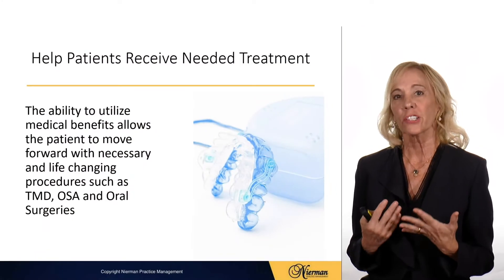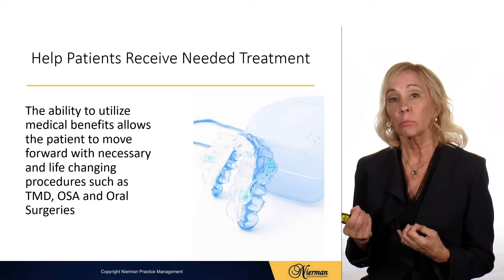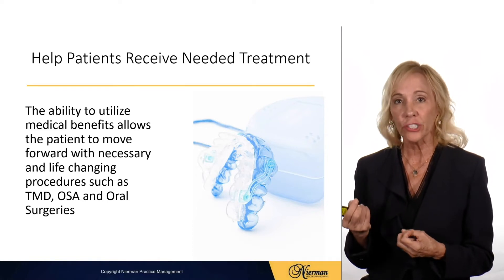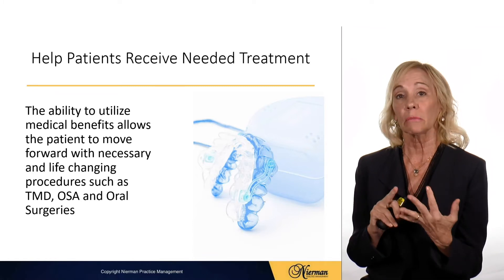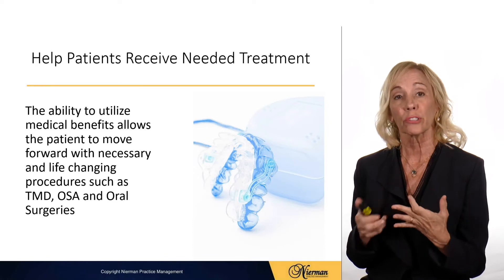Medical billing helps patients receive needed treatment. The ability to utilize medical benefits allows patients to move forward with very important and life-changing procedures such as TMJ treatment, obstructive sleep apnea appliances, and oral surgeries.